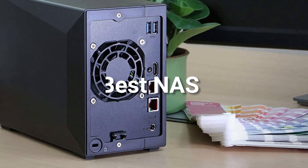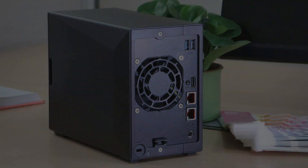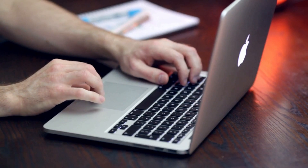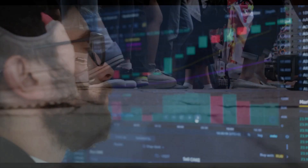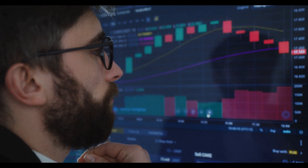Hey guys! In this video, we are going to be checking out the best NAS this year. Through extensive research, I have put together a list of options that will meet the needs of different types of buyers. So whether it's performance, price, or a particular use, we have got you covered.